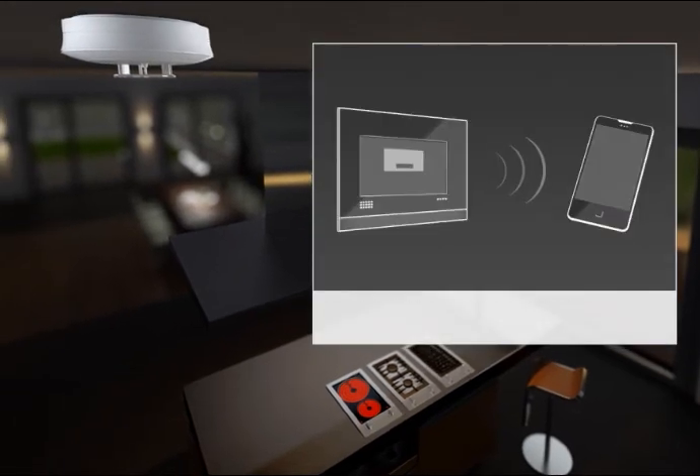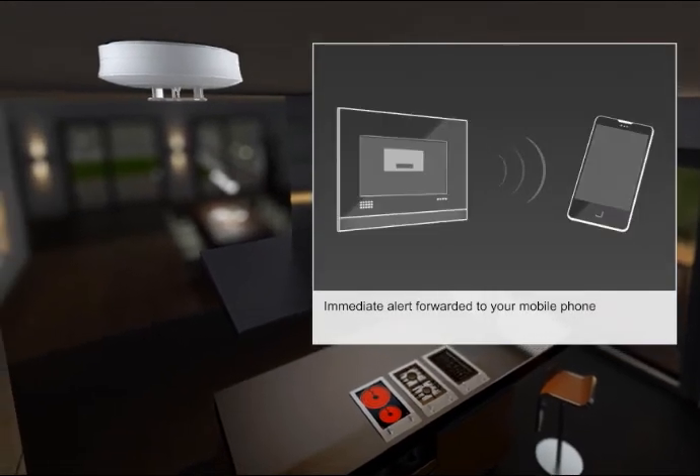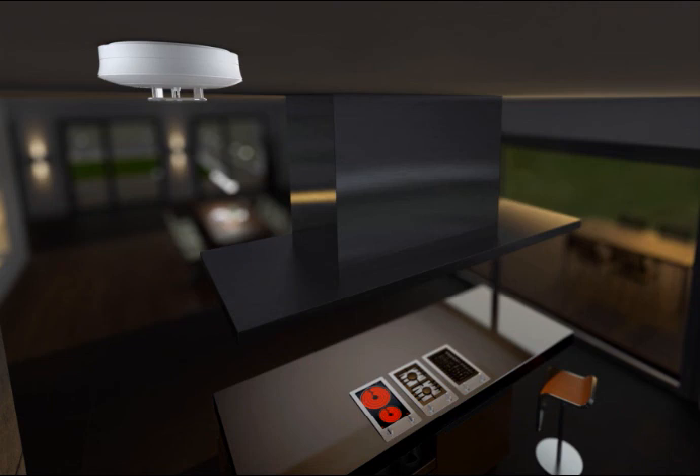What if you're not around when the alarm goes off? Busch-Jäger has thought of that as well and relays the alarm via the comfort touch to your mobile phone. It's certainly comforting to know that your home is in safe hands.